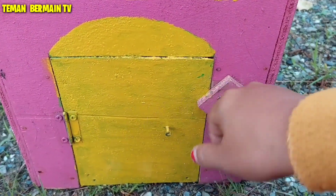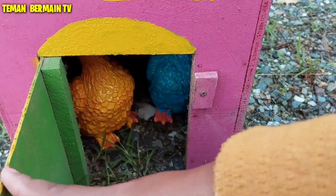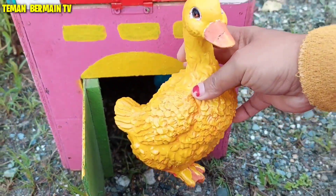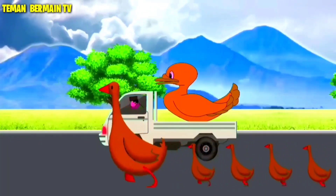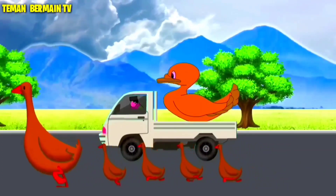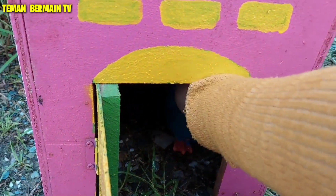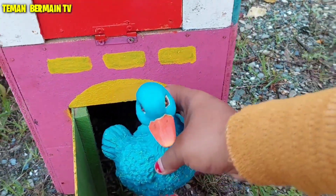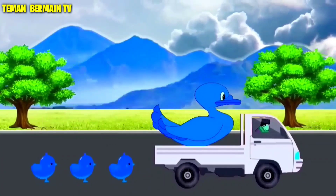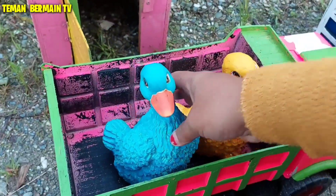Oke, lanjut. Kita buka nih rumah yang pintunya berwarna kuning. Apa nih di dalamnya? Wow, ada sepasang hewan lagi ternyata. Wow, ini ada bebek angsa. Yang ini warnanya warna kuning, kemudian ada lagi bebek angsa yang berwarna biru. Mantap betul!